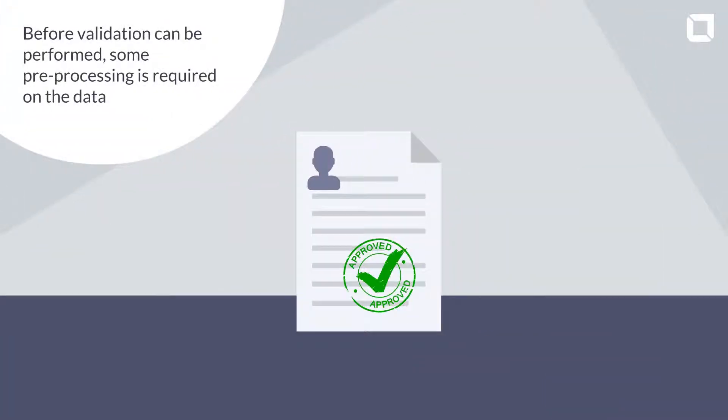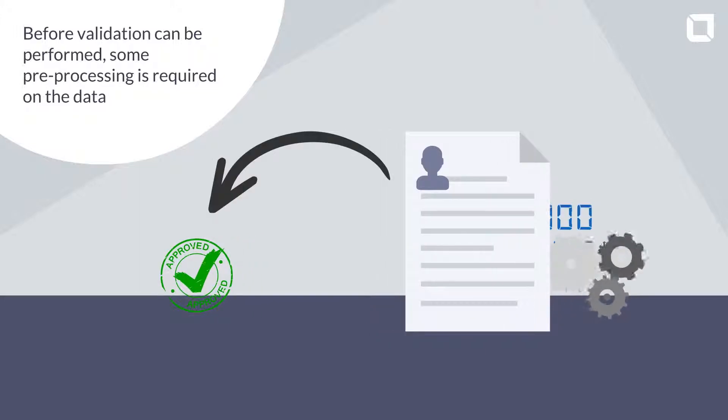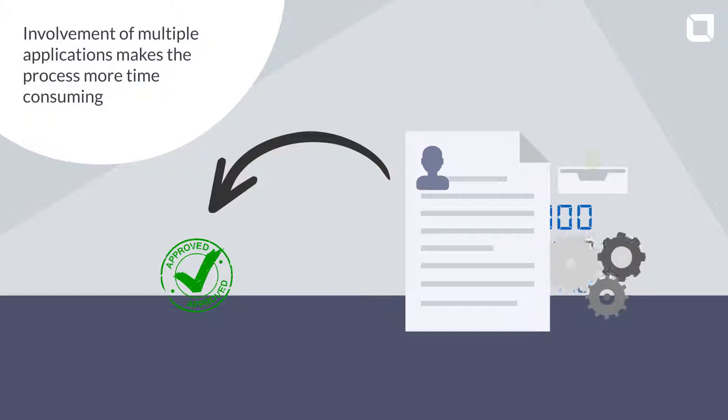Before validation can be performed, some pre-processing is required on the data. Involvement of multiple applications makes the process more time-consuming.